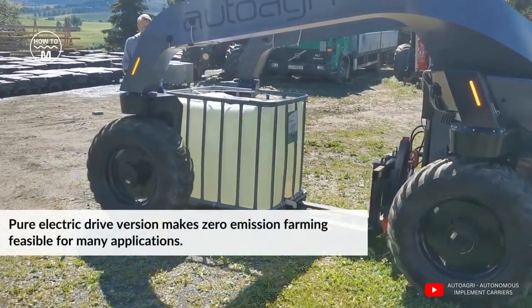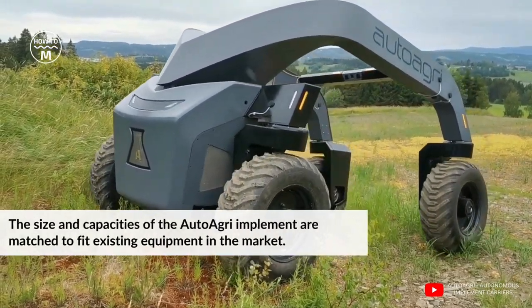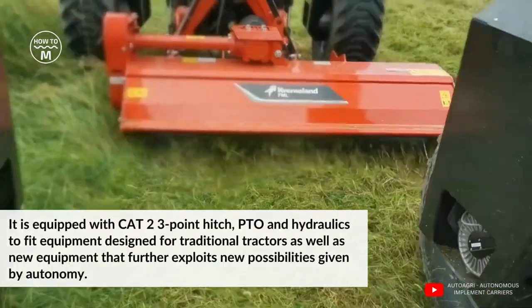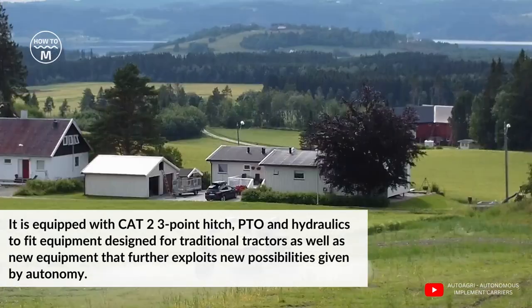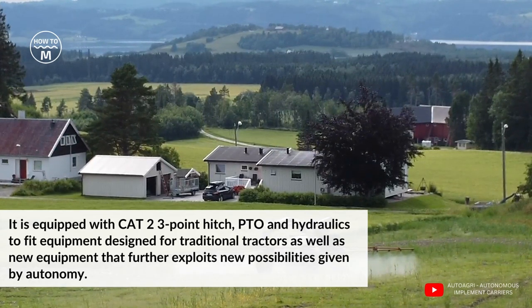Its pure electric drive version makes zero emission farming feasible for many applications. The size and capacity of Auto Agree implements are matched to fit existing equipment in the market. It is equipped with CAT 2 three-point hitch, PTO and hydraulic fittings for equipment designed for traditional tractors, as well as new equipment that further exploits new possibilities given by autonomy.